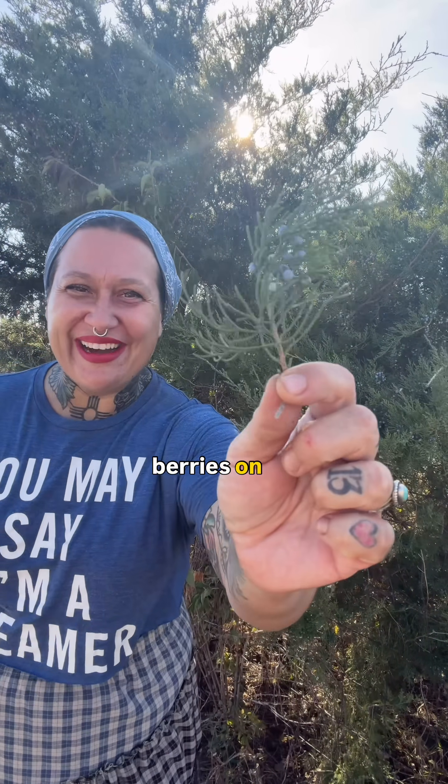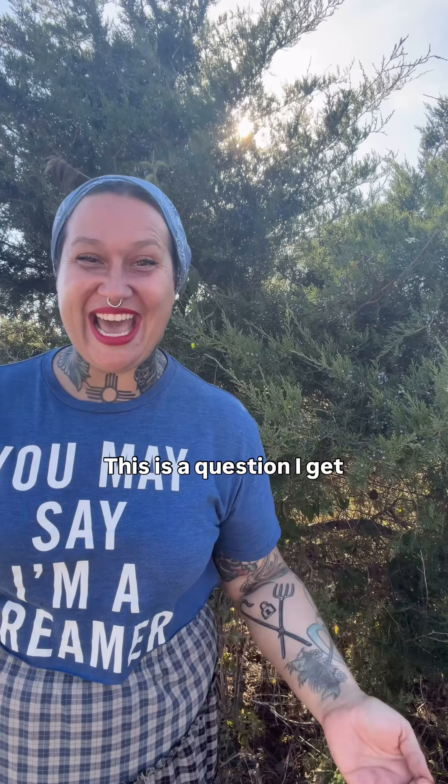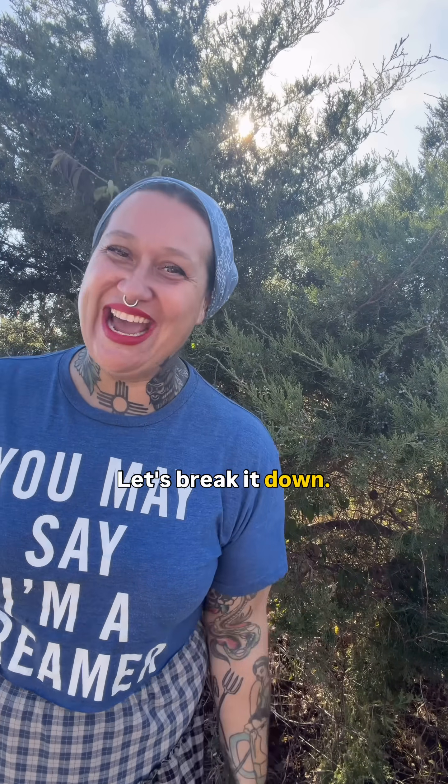This is a beautiful cedar tree. Or is it a juniper tree? But if it's a cedar tree, why does it have juniper berries on it? Are these even berries? Well, I don't know. What is it? This is confusing. Does this sound familiar? This is a question I get asked all the time. Let's break it down.